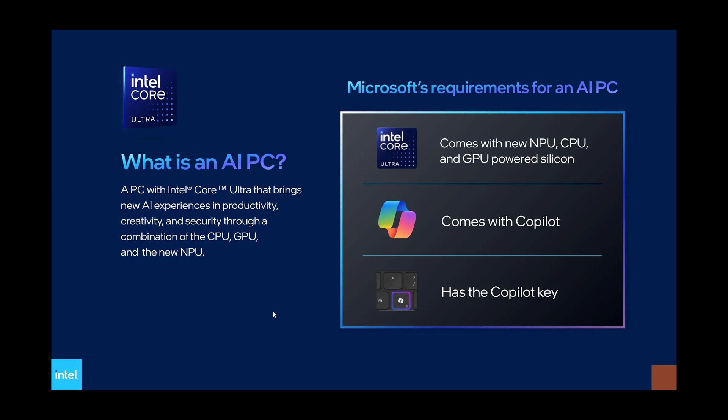It has to come with a new NPU, CPU, and GPU-powered silicon. That means you need to have a CPU, because most future versions will ship with CPUs that contain a separate on-chip NPU — they will have the capability of having the neural processing unit within the CPU. The future Intel CPUs, like the Intel Core Ultra, will all be AI CPUs — CPUs that contain NPUs in them.